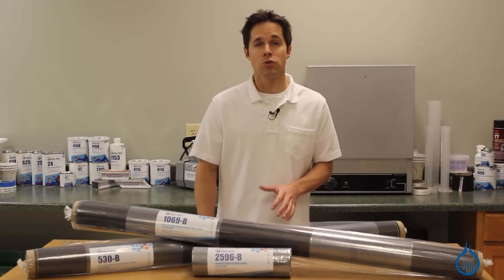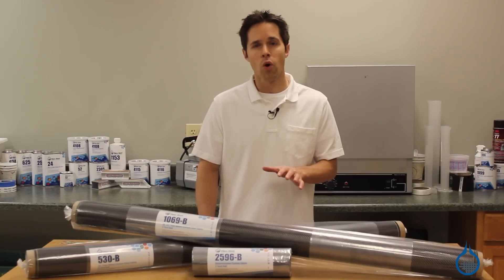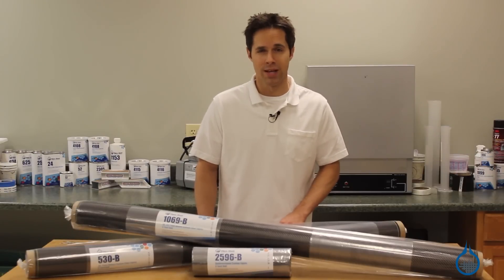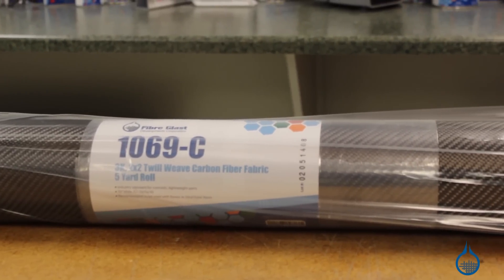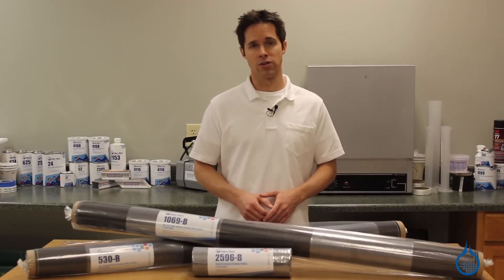Our classic styles include plain, twill, satin, and unidirectional fabrics, and are woven for their fiber orientation. Each selection is unique in its fiber modulus and weave pattern, and likewise will have unique strength properties and handling considerations.